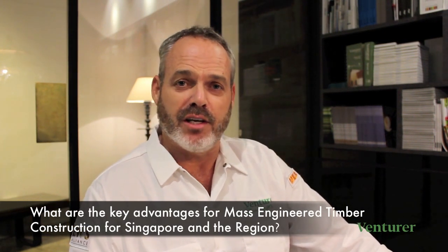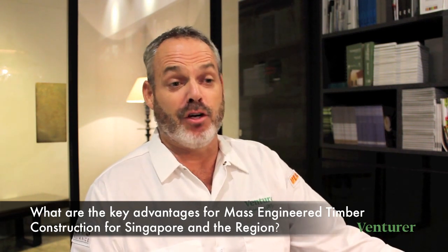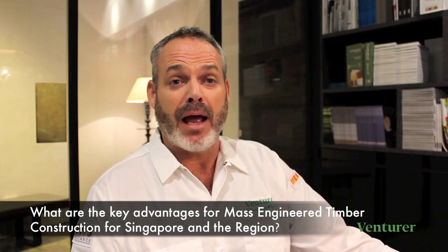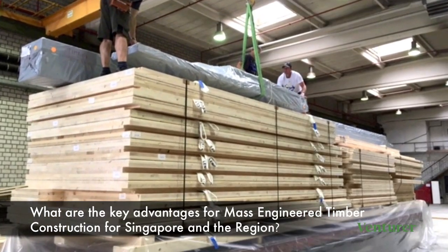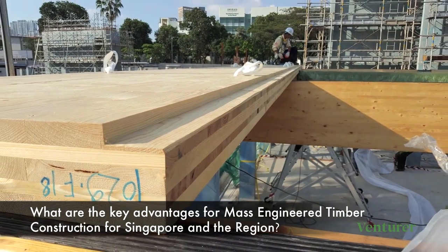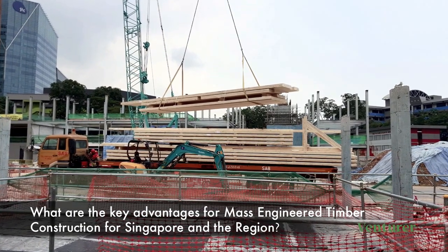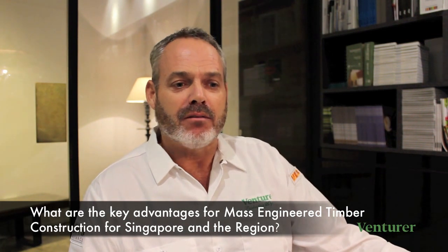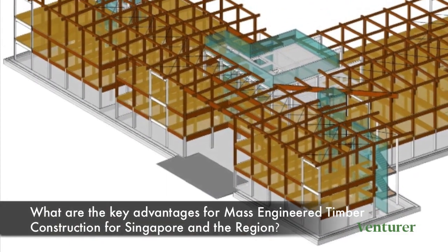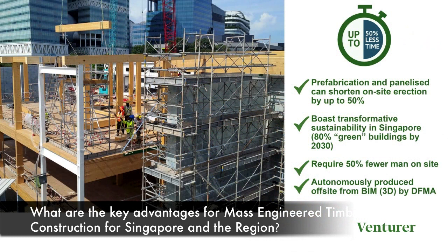The advantages of using mass engineered timber are well known in terms of its fast, efficient installation — a large format panel that when flat packed allows for a very efficient construction solution on site, at a fraction of the weight of reinforced concrete, meaning it's easy to handle with fewer men. It is the only structural system at the moment that can be produced directly from the BIM or Revit model.